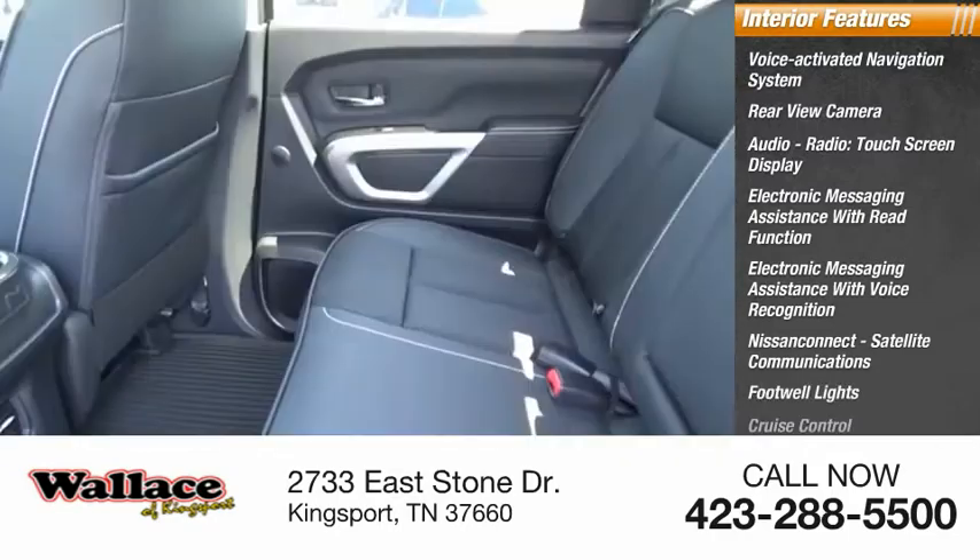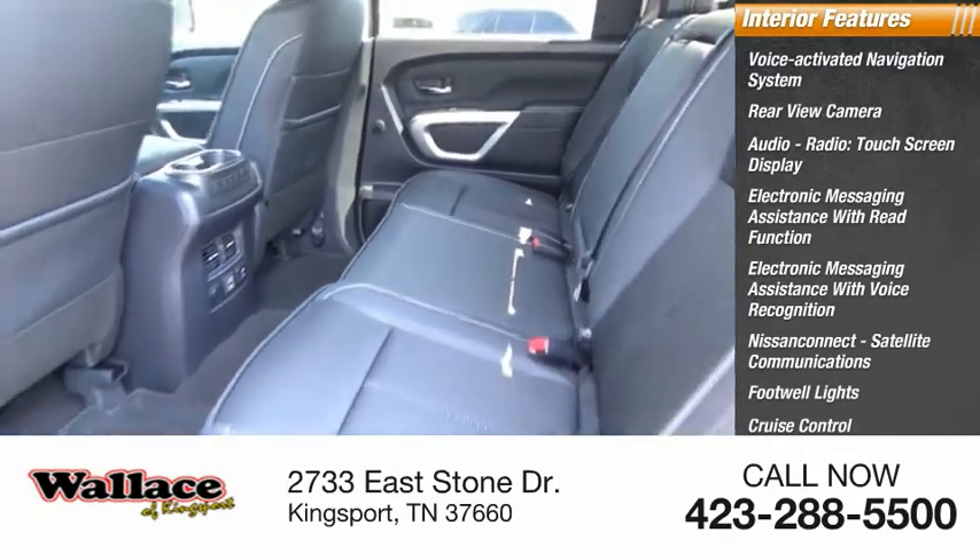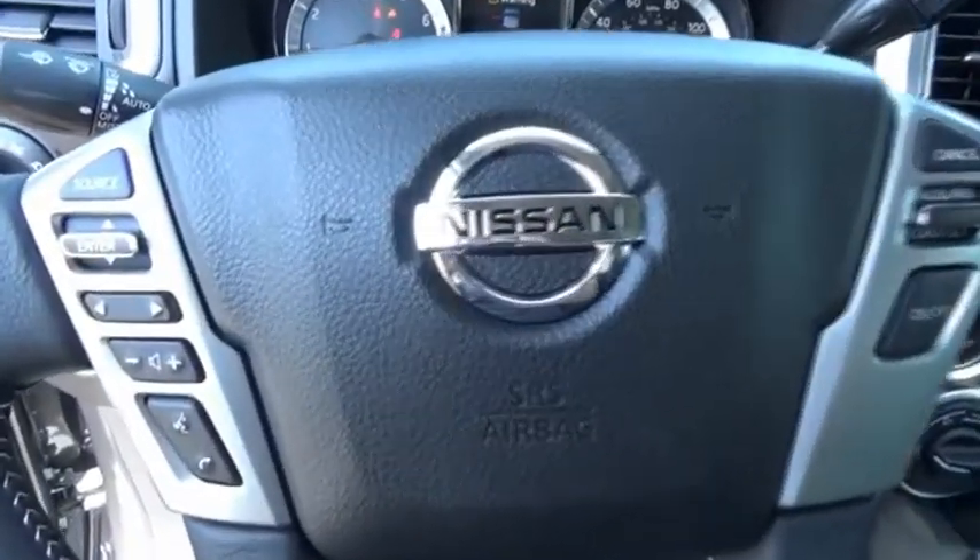Footwell lights, cruise control, trip computer, transmission temperature gauge. This beauty will make even your house keys jealous. Drive it today.